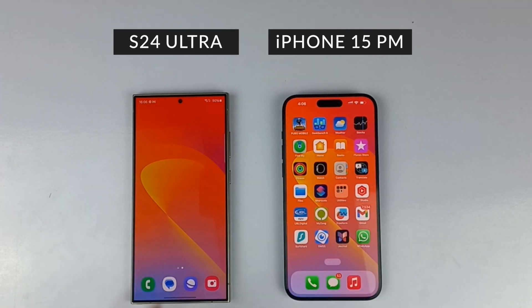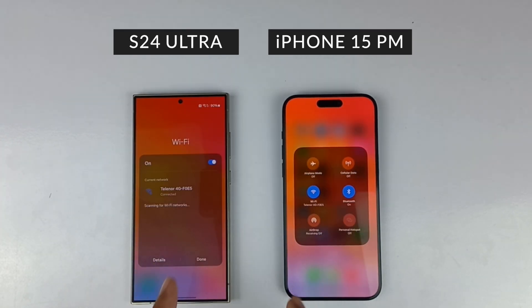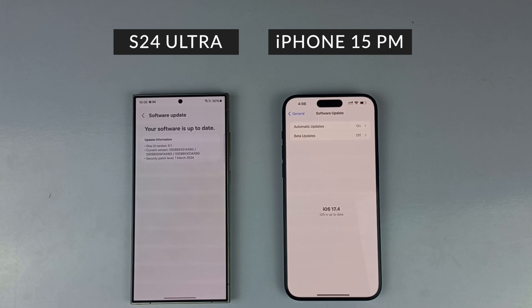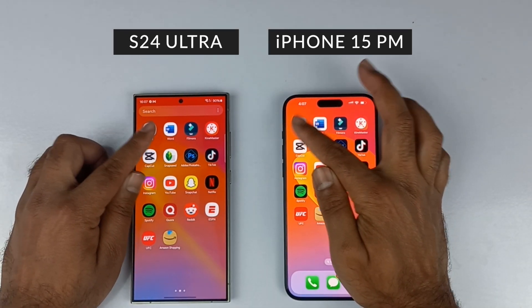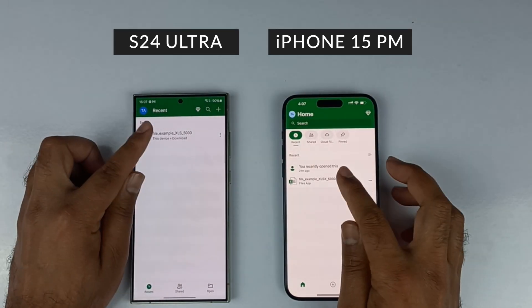Both of these devices are connected to the same Wi-Fi connection and are running their latest updates. Let's begin the speed test and see which device is going to be faster in 2024.